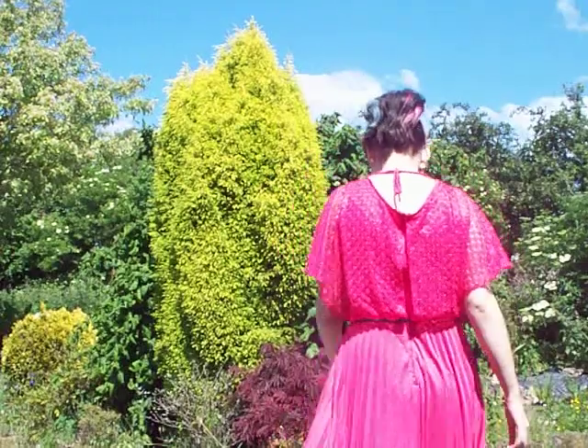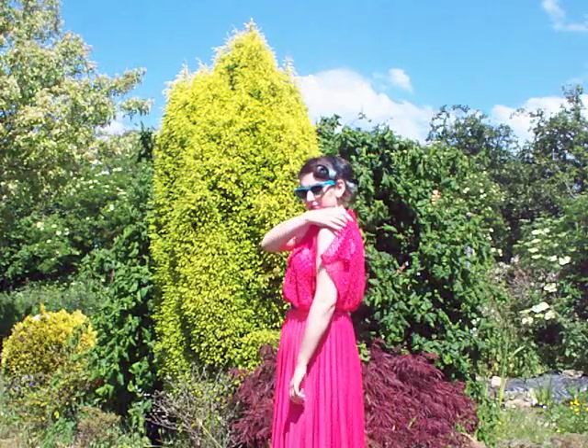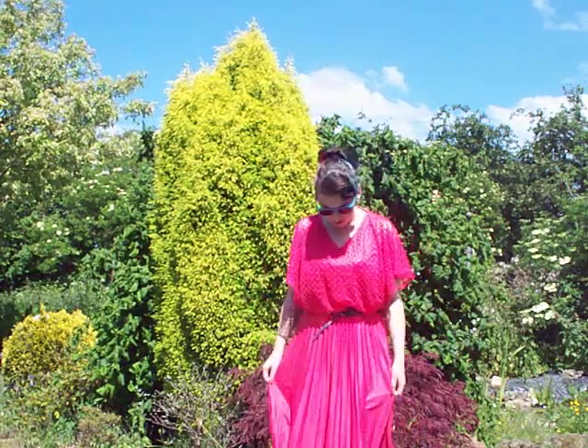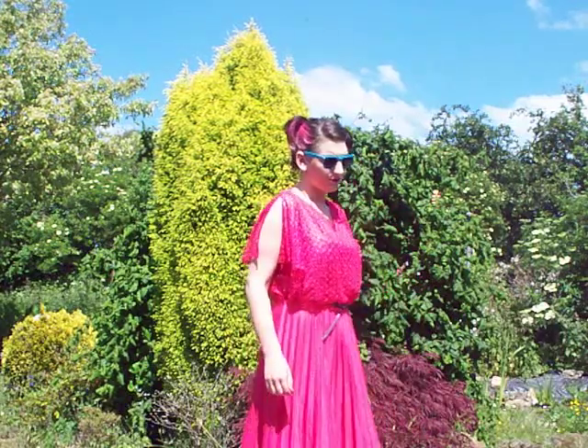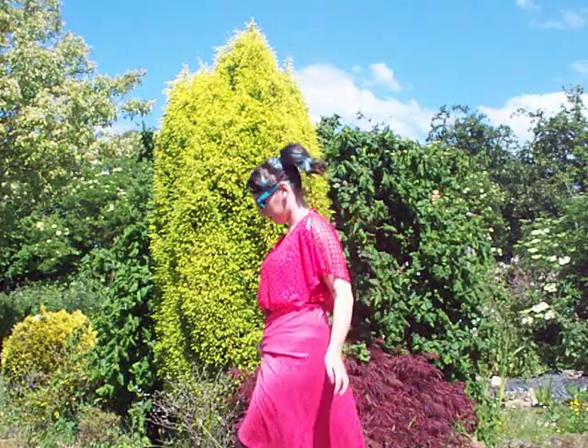My shoes are from Primark and my tights — I will walk back and let you see. I hope you can see my shoes; I tried to show you without falling over. It's quite hard to walk in heels when you're on gravel and you're not very good at walking in heels anyway.